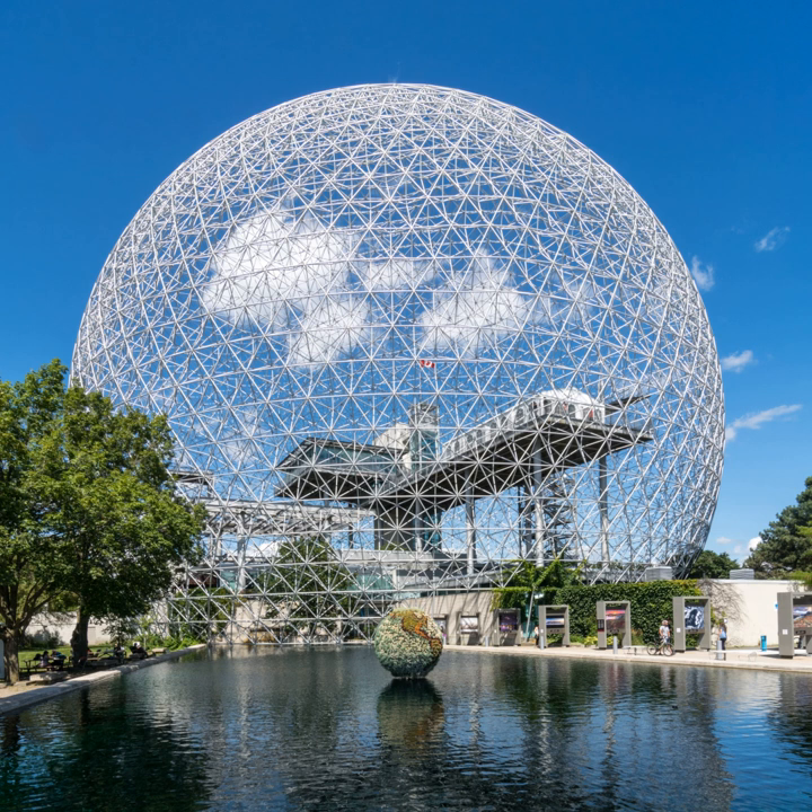The Biosphere is a museum dedicated to the environment. It is located at Parc-Jean-Drapeau, on Saint-Hélène's Island in the former Pavilion of the United States for the 1967 World Fair, Expo 67 in Montreal, Quebec, Canada. The museum's geodesic dome was designed by Buckminster Fuller.